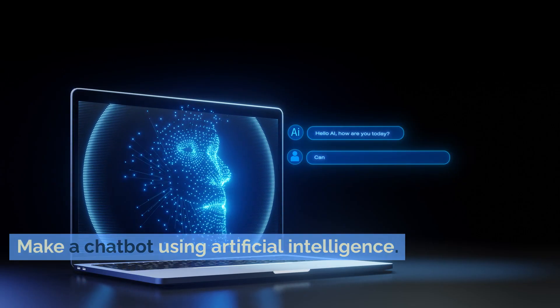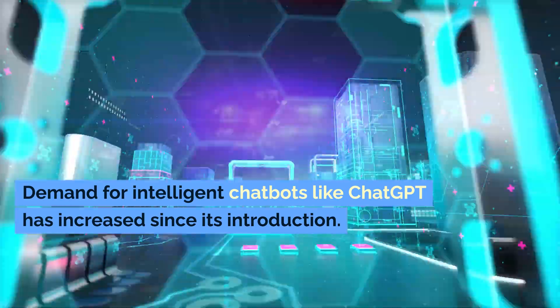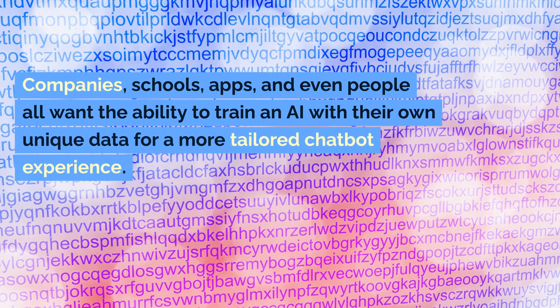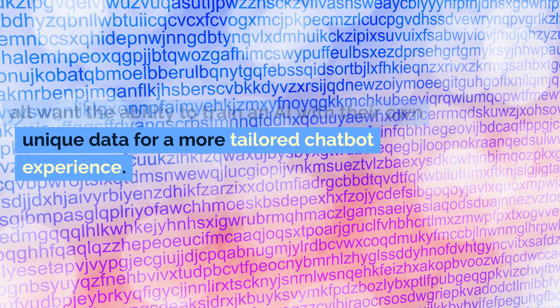Make a chatbot using artificial intelligence. Demand for intelligent chatbots like ChatGPT has increased since its introduction. Companies, schools, apps, and even people all want the ability to train an AI with their own unique data for a more tailored chatbot experience.